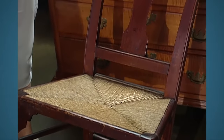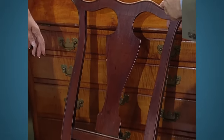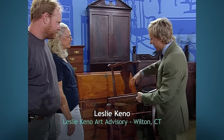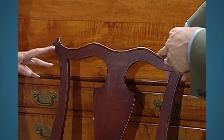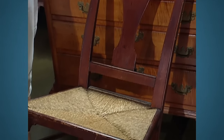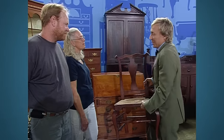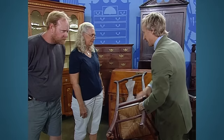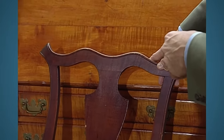The guest inherited this chair, part of a set of three, from their grandmother, who believed it was made by William Savory, a renowned 18th-century furniture maker. Although only one chair bore the William Savory label, the appraiser recognized the distinctive style of Savory's work. The chair featured a serpentine crest, a maple rush seat, a vase splat, cabriole legs with angular knees, and feet typical of Savory's designs. Despite lacking a label, the chair's distinctive style and original Tiger maple finish contributed to its value. The appraiser estimated the value of the single chair to be between $30,000 and $40,000.